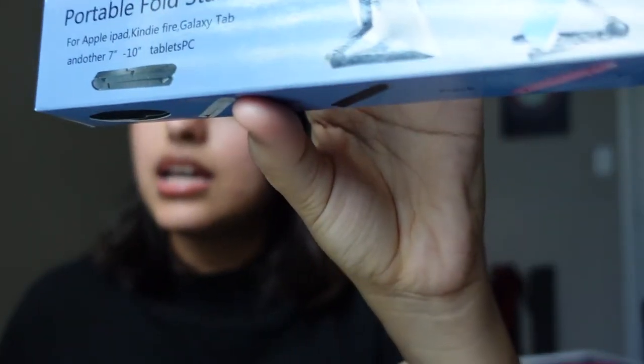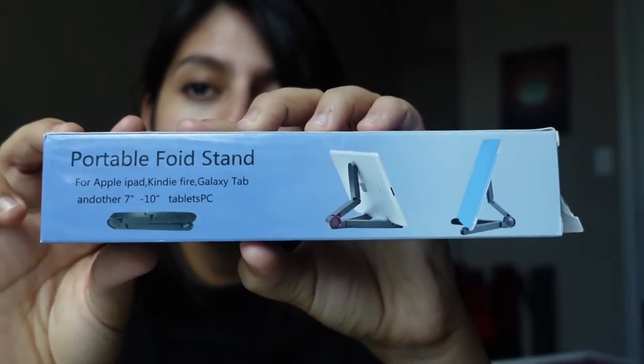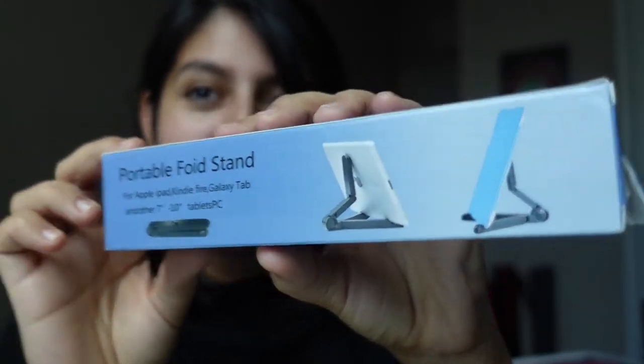The next thing you'll get is a portable voice stand. This is the portable voice stand that you will get also in your package. And you might say, hmm, it looks like there's an iPad in there.